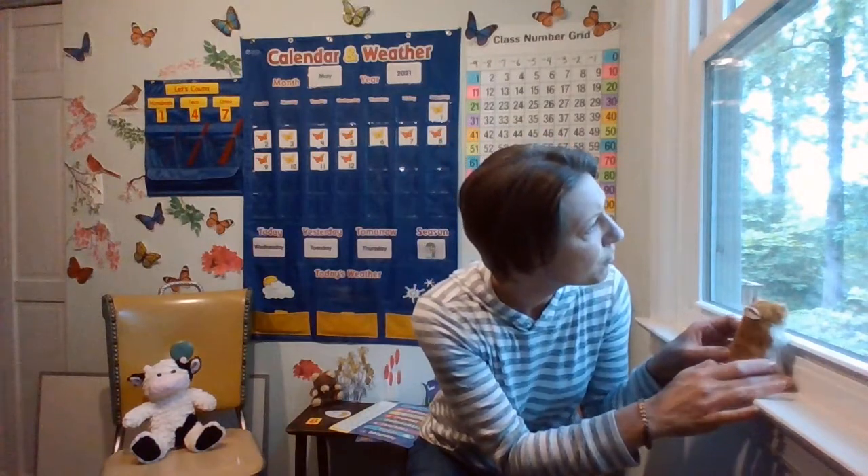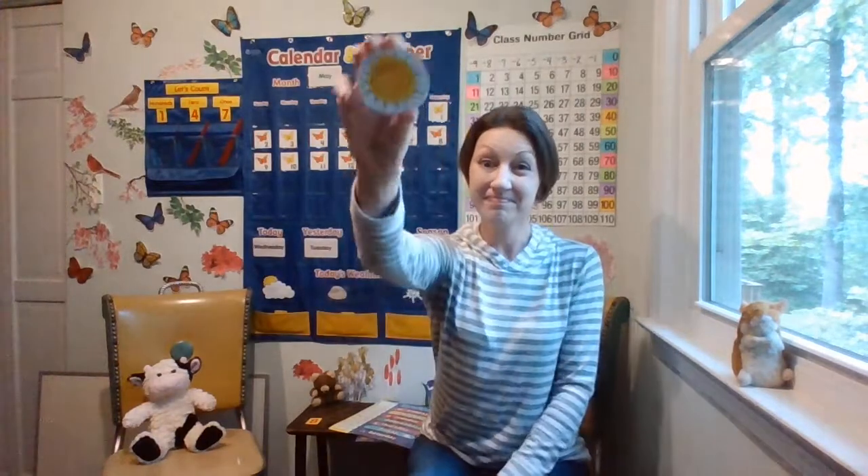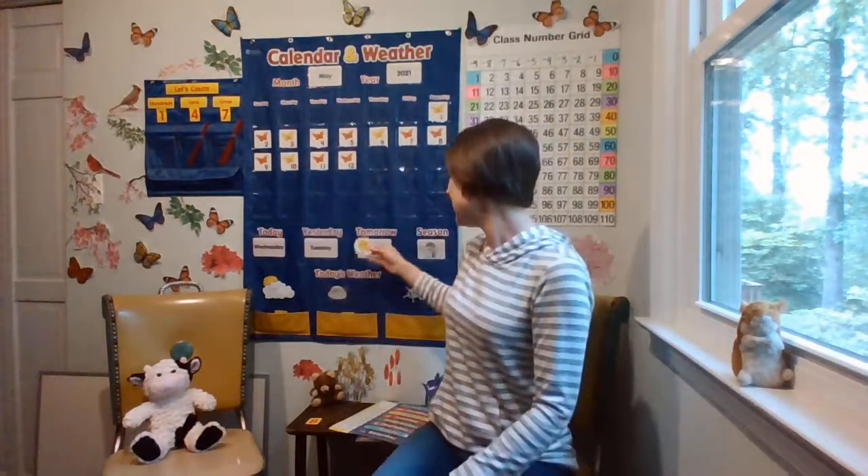Let's go ahead and talk about today's weather. I was discussing it with Humphrey. What are you thinking? We were talking about it, and we said it's kind of partly cloudy right now, but we think it's going to be changing and later becomes sunny. Low 44 today, high 66.